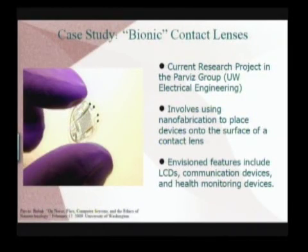And we do this by focusing on a case study — research that's taking place right now at the University of Washington with Babak Parvez on developing bionic contact lenses.